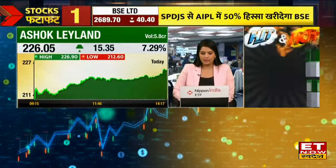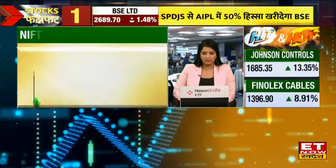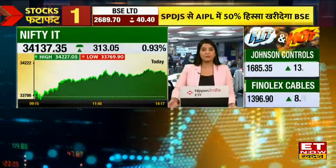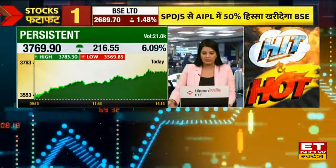In IT stocks, there is also good speed — especially mid-cap IT stocks, where there is good momentum. Persistent Systems is 6% above. Coforge is also looking like a buy. Birla Soft is 3% above.